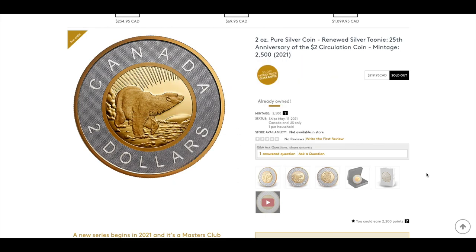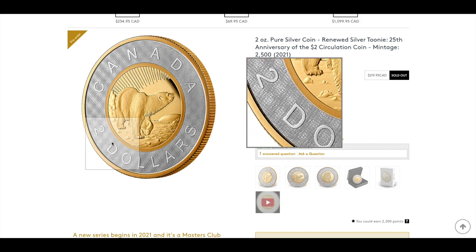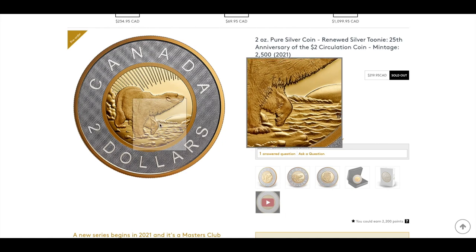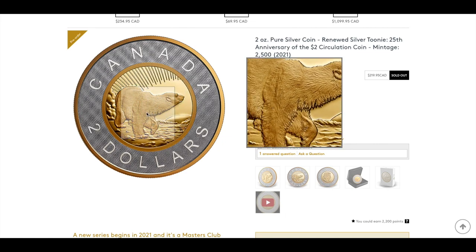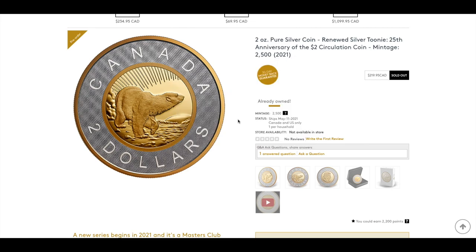This is a pretty cool coin to own. From a different angle you can see a bit of texture around the rim, and the polar bear walking on floating ice. The polar bear is named Churchill, after the town of Churchill in Manitoba — a town famous for its wild polar bears. For anyone willing to take the train up to Churchill, you can see polar bears almost year-round. This marks the conclusion of all 10 coins from the Royal Canadian Mint's May 2021 release.